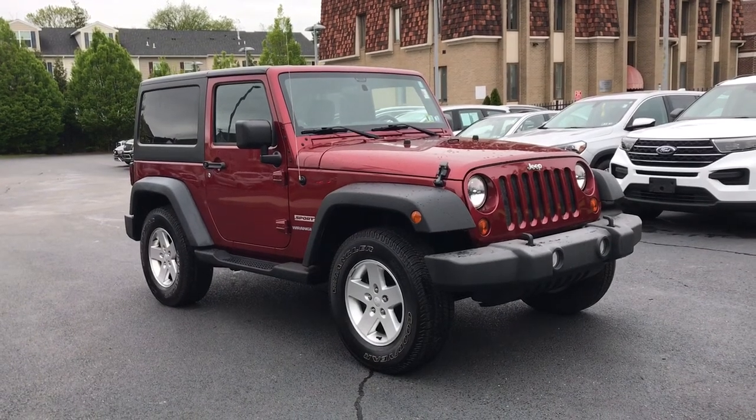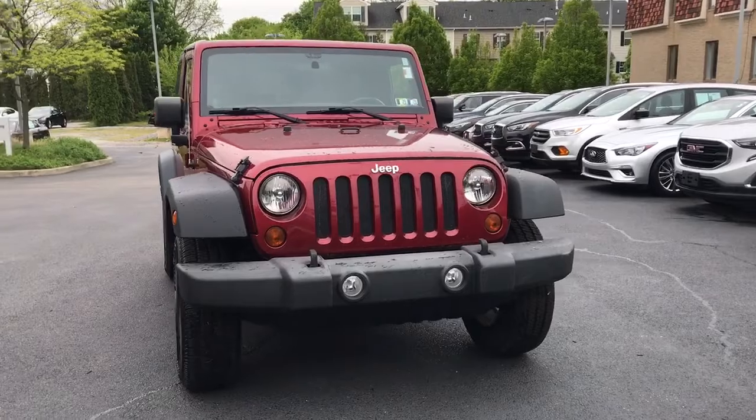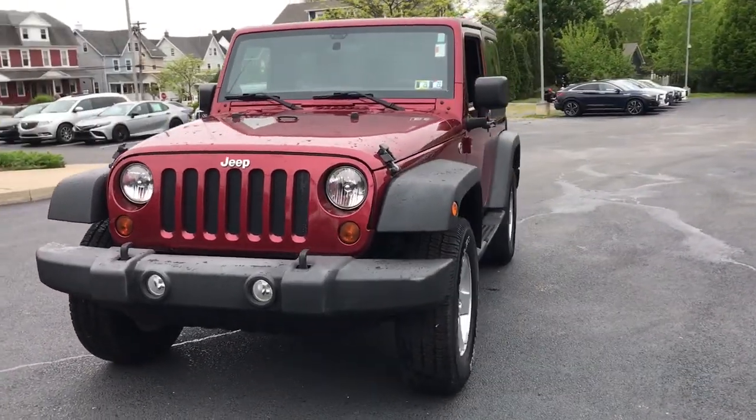Hop into the 2012 Jeep Wrangler. This vehicle is an outstanding buy with fewer than 35,000 miles on the odometer.